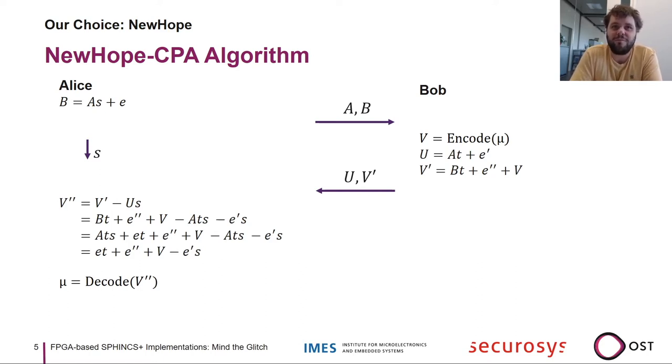Bob sends U and V-prime back to Alice. Alice computes V-prime minus U times her secret S, which gives V-prime-prime. Because the A*T*S terms appear twice with opposite signs they cancel out. The only remaining big polynomial is V, and if the small polynomial products are small enough, Alice can decode the message that Bob sent — which is the shared key for key exchange.